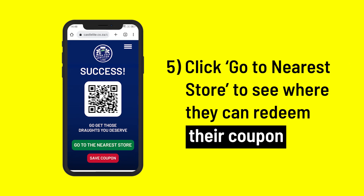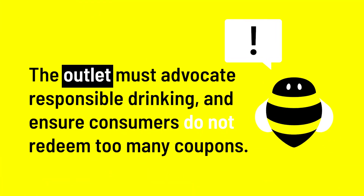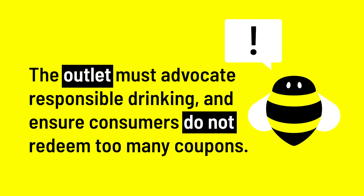If they click 'Go to the nearest store', the consumer can see a map with participating outlets where they can redeem their coupon. The outlet must advocate responsible drinking and ensure consumers do not redeem too many coupons.